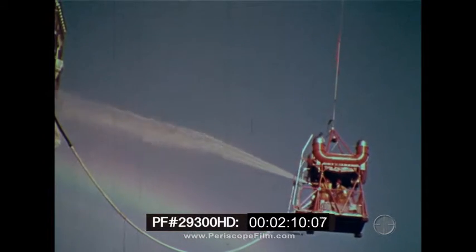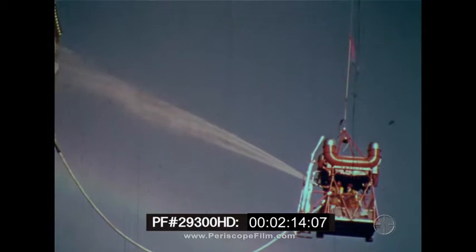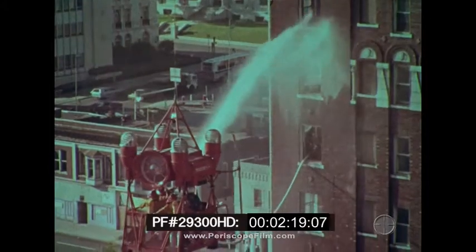To minimize the potential for glass breakage, a fog nozzle was employed in this demonstration rather than the straight stream nozzle that normally would be employed.